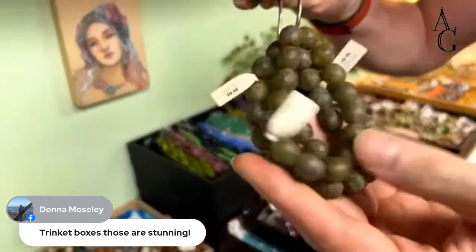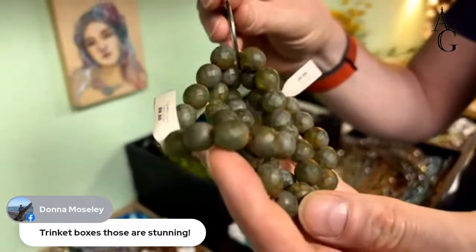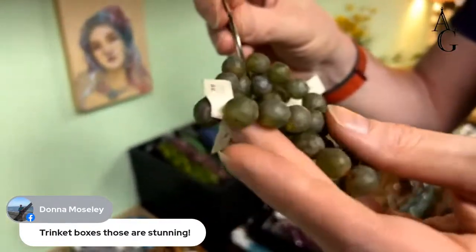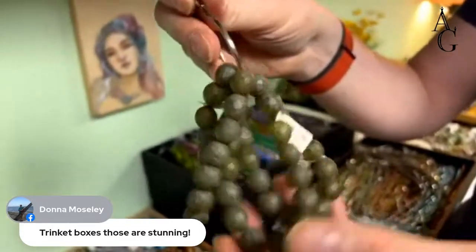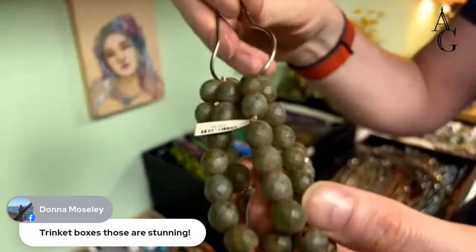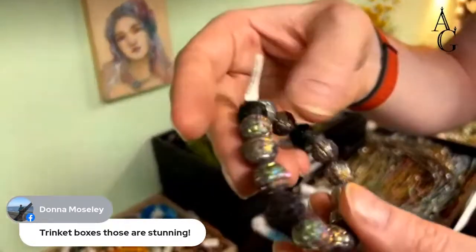Now those have a matte finish and are kind of antiqued — faceted but with a matte finish. They almost look rusty, and I love it. You don't see that very often. I like these a lot.